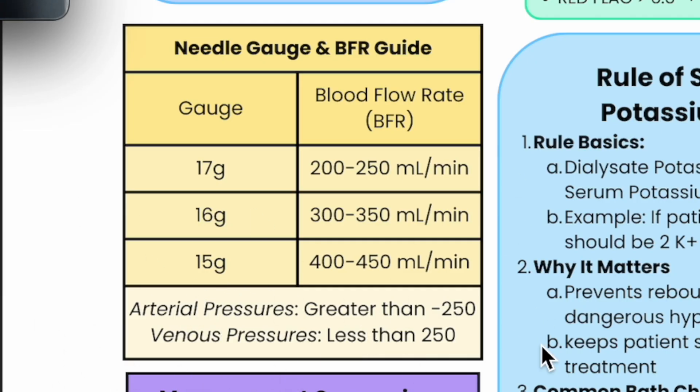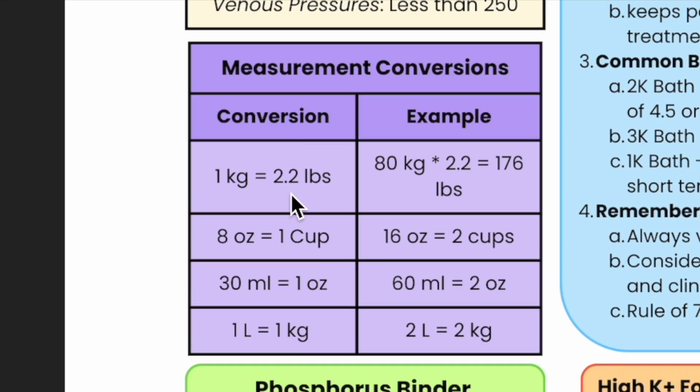It took me forever to learn what is an acceptable arterial pressure and what is an acceptable venous pressure. Generally less than 250 — this can be confusing because it's a negative number, so you might think 'greater than 250,' but both numbers should be closer to zero and similar. I don't love an arterial or venous pressure of negative 250, but sometimes that's what you get.